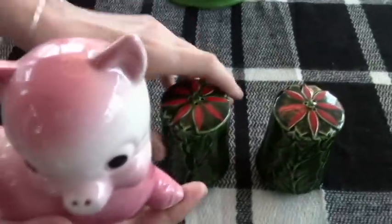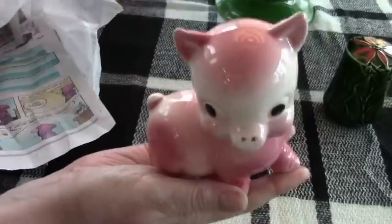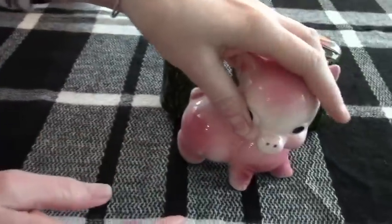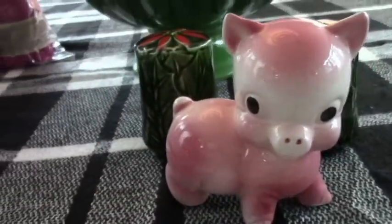I got this beauty — oink, oink, oink! I'm going to put him in with my Good Time Charlie. Maybe at the end I'll try and remember to show my Good Time Charlie display. He was $2 — blue tags were 50% off. Nothing better than a pink piggy!